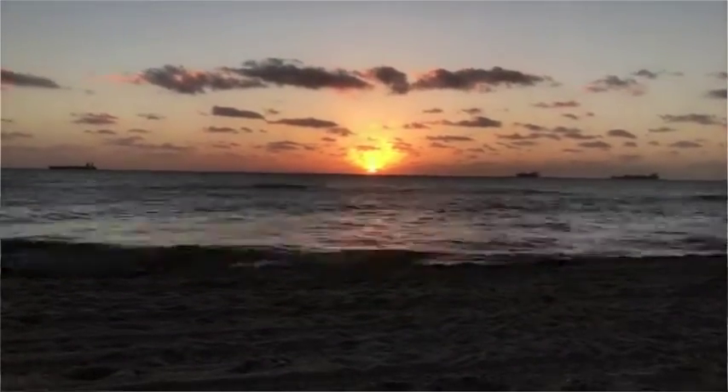Thanks — beautiful sunshine and sunrise here in Fort Lauderdale. It's early for me on Seattle time, though. We'll see you next time.